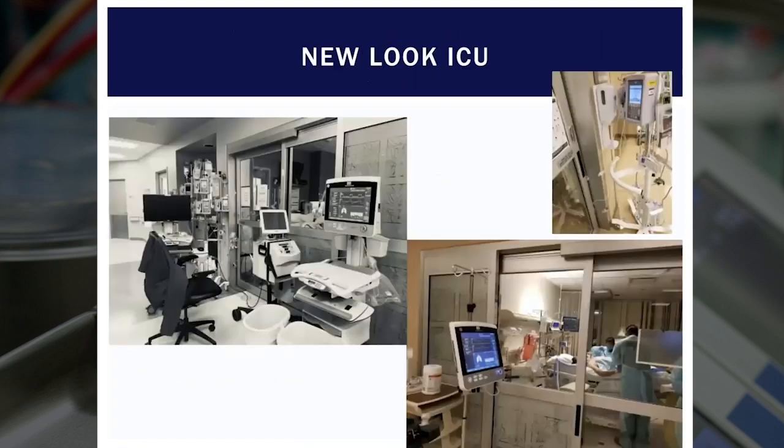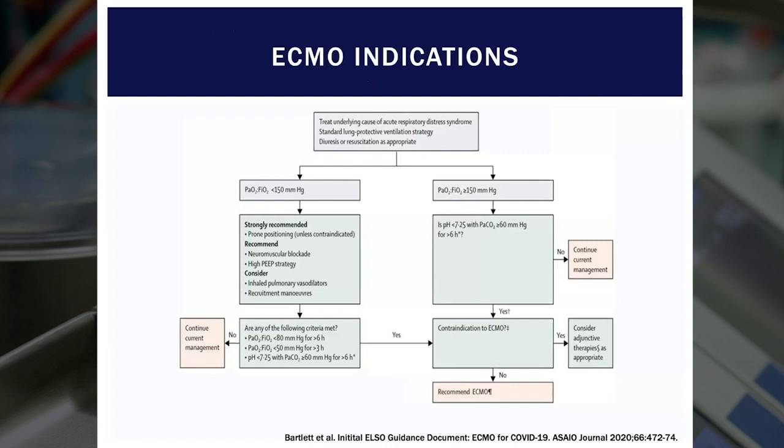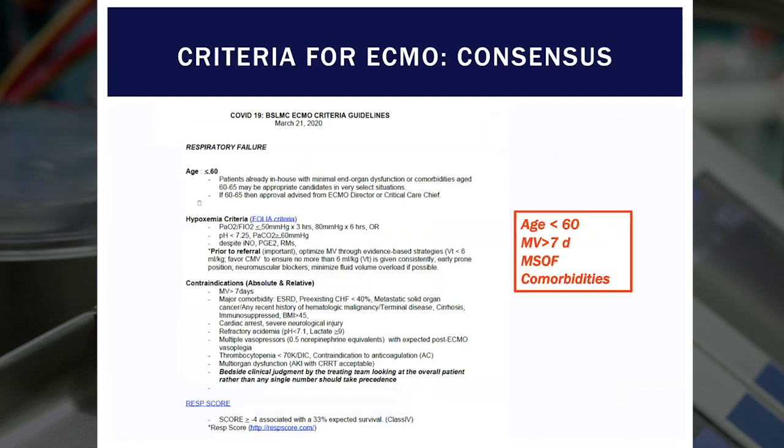This is what our ICU looked like — we had our monitoring outside the room. The indications we used for ECMO really didn't differ much from the landmark EOLIA criteria. These were guidelines sent from ELSO itself, characterized by refractory hypoxemia or hypercapnia non-responsive to conventional measures. The guidelines we developed were multidisciplinary, which helped to universalize adoption. In general, we offered ECMO to patients under the age of 60, roughly. Patients who had been mechanically ventilated for no more than seven days were considered. Patients in multi-system organ failure or with significant comorbidities were avoided, as well as those with prohibitively high RESP scores.